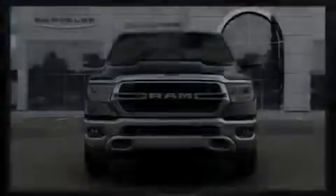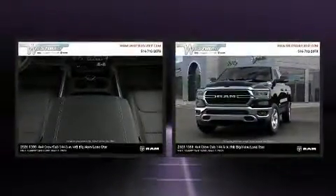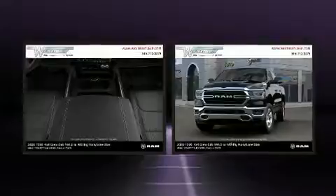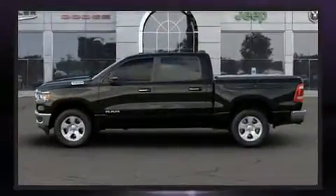Sensibility and practicality define the 2020 Ram 1500. This four-door, five-passenger truck stands out among competitors in its class. Under the hood, you'll find an eight-cylinder engine with more than 350 horsepower, providing a smooth and predictable driving experience.